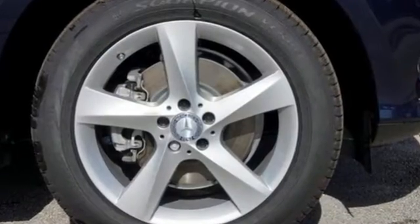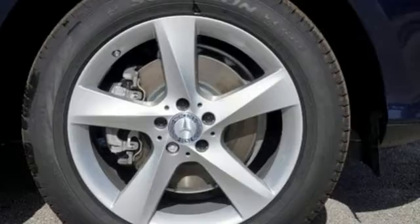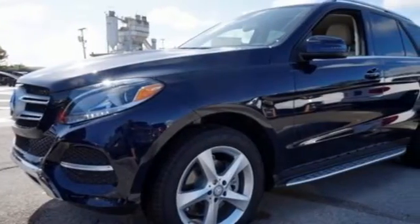This GLE's aggressive exterior has been refreshed with a new grille, redesigned headlamps, and larger intakes on the front bumper.